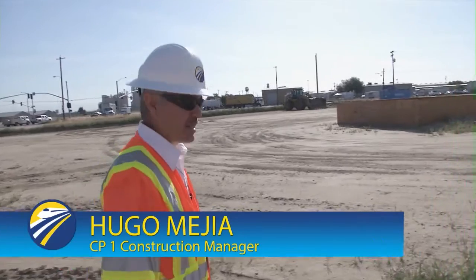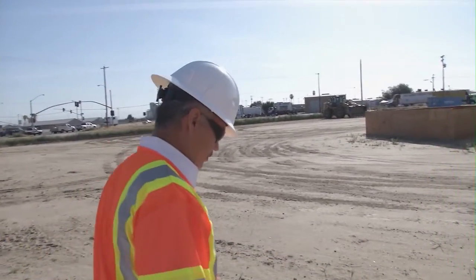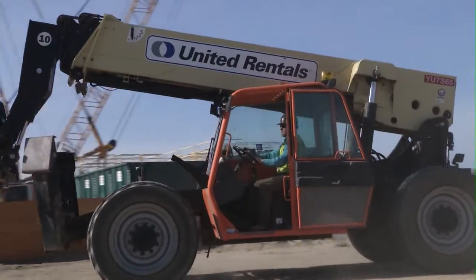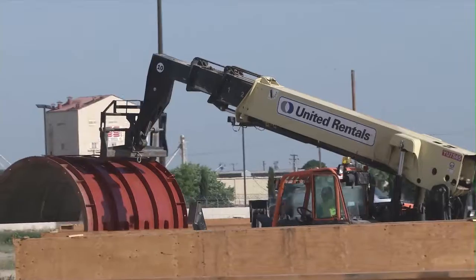Good morning, we're here at the downtown Fresno Viaduct, showing some status of what we have going on here and what the contractor has already constructed. The contractor right now is getting ready to start setting up the forms for the columns and for the flares.